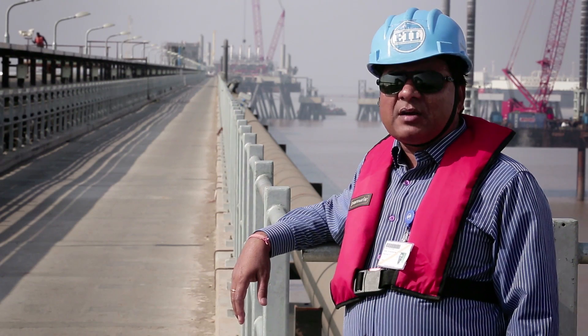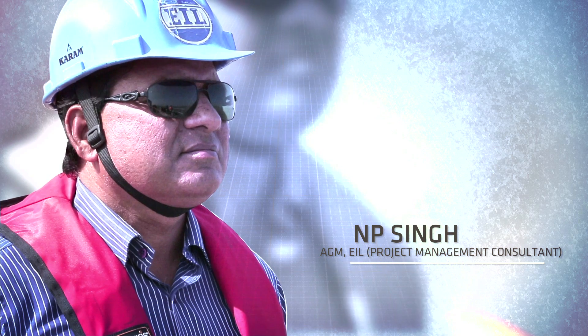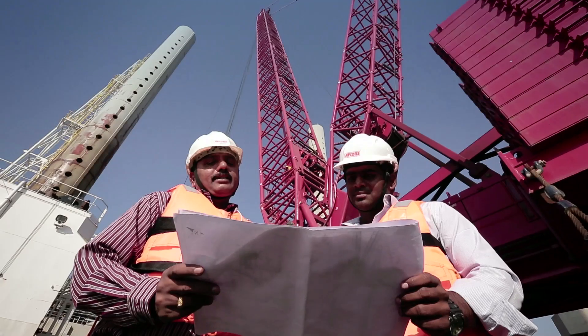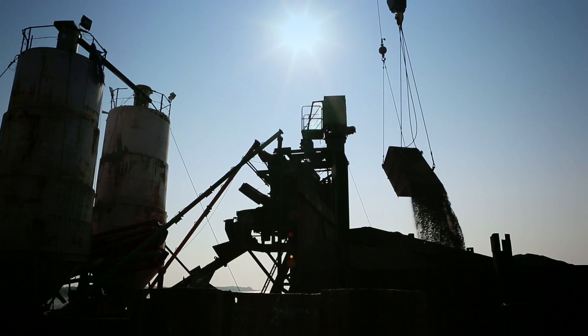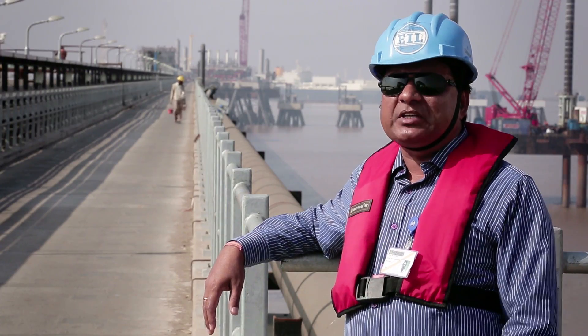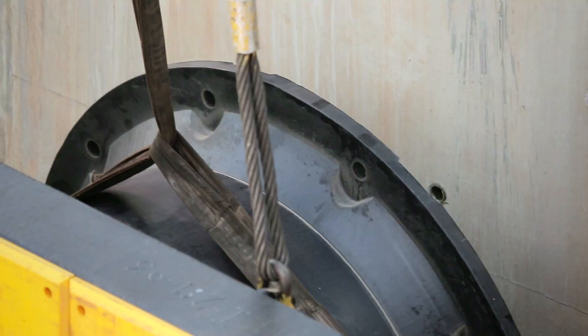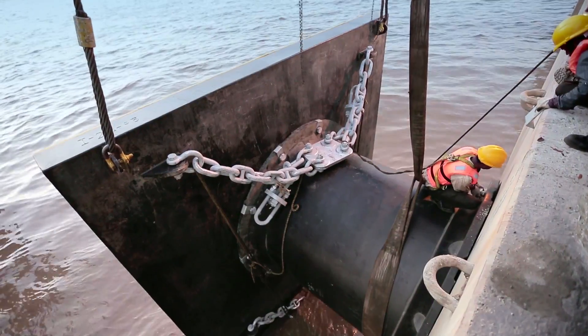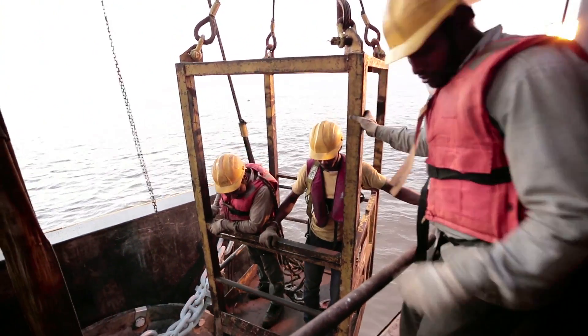For completion of any project or installation, there is the requirement of three Ms: manpower, machinery, and material. AFCONS adequately deployed all three. Their motto was to complete the job within time. In terms of manpower and material, they never looked backward on mobilization, deploying skilled and experienced personnel on site. In addition, they mobilized the Samrat jack-up, which became the main strength of the project.